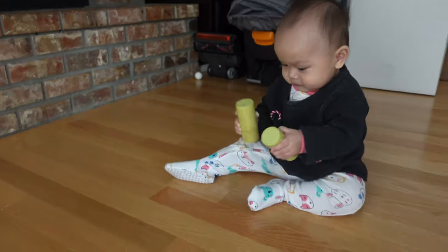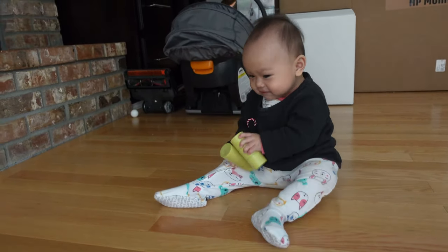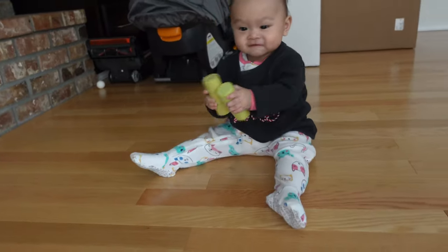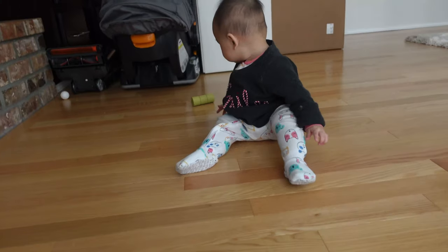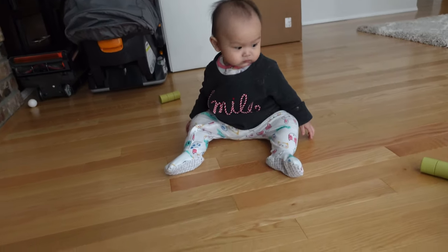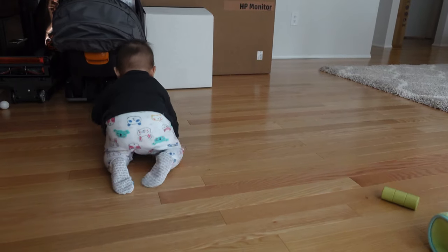Each shaker has a different sound — one is soft and the other is louder — and both are made of solid beech wood. The shaker promotes sound discrimination to help babies tell sounds apart. They are easy to hold and the perfect size for little hands. Sometimes we like to pretend we're in a band, so I let her shake the shakers while I shake the roller and sing.